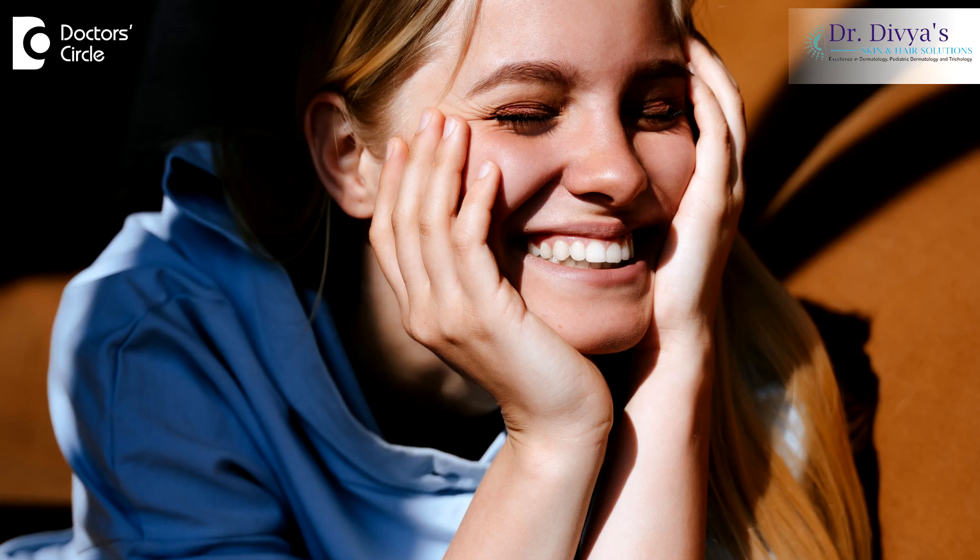It is very common in patients with a family history of DPN. Sun exposure or even screen exposure can increase the number of DPNs.